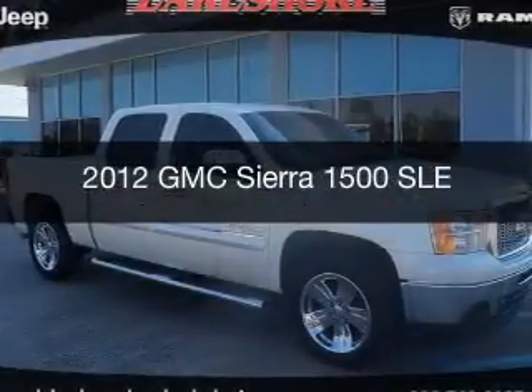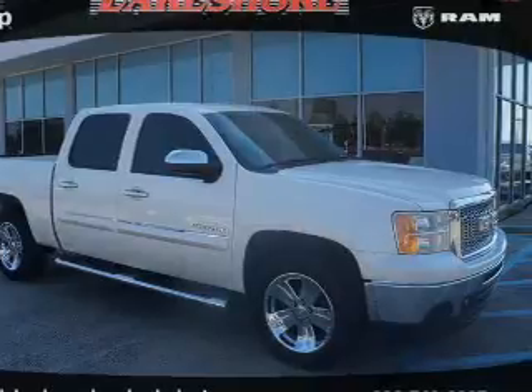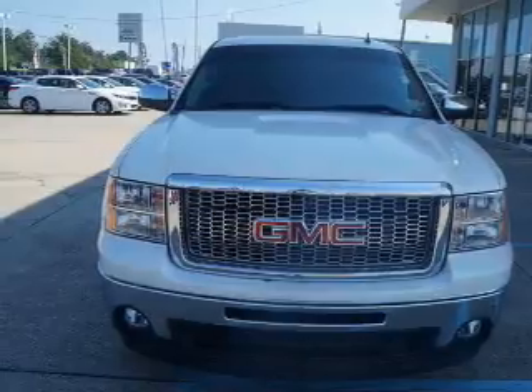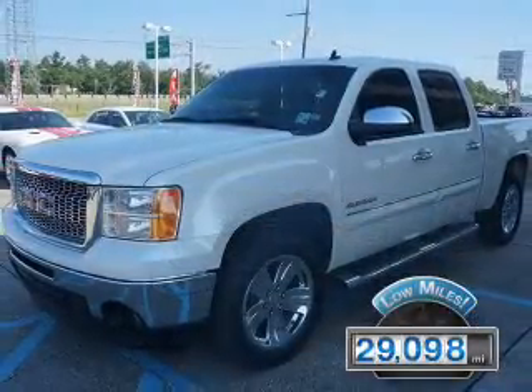This is a used 2012 GMC Sierra 1500, powered by rear-wheel drive, a 5.3-liter 8-cylinder engine, and an automatic transmission. With fewer than 30,000 miles, this vehicle has a long road ahead.